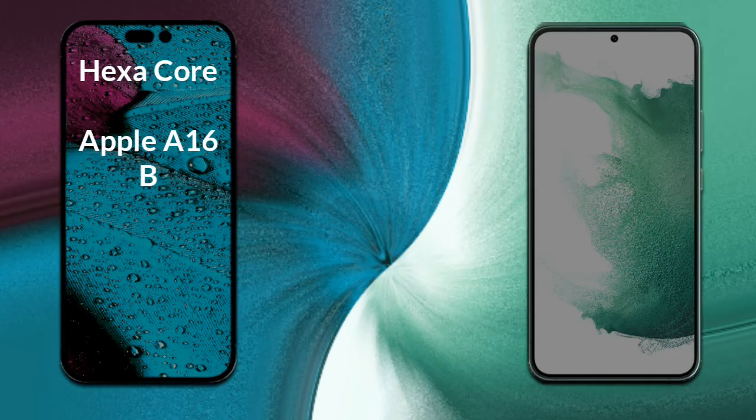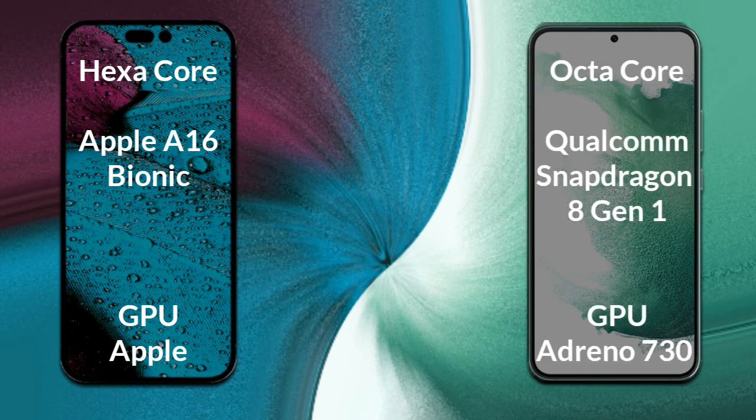Now let's talk about both phones' processor and GPU. iPhone 14 Pro Max has a hexa-core Apple A16 Bionic processor with an Apple GPU. Samsung Galaxy S22 Plus has an octa-core Qualcomm Snapdragon 8 Gen 1 processor with an Adreno 730 GPU.